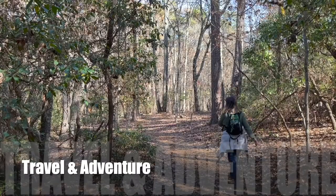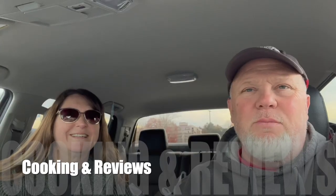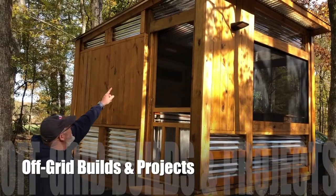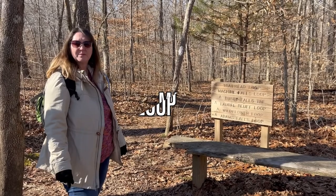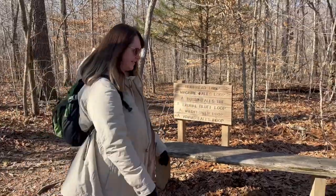We're currently at the Short Spring State Natural Area in Tullahoma, Tennessee. We're going to do a couple of hikes here, including the Machine Falls Loop, so let's get started. We're starting the Machine Falls Loop Trail — it's about five miles, so let's get started.